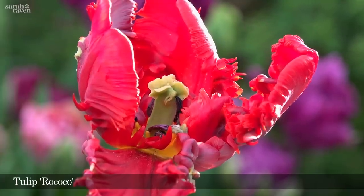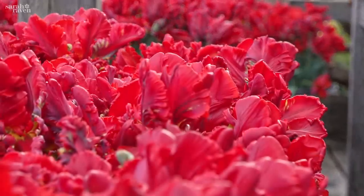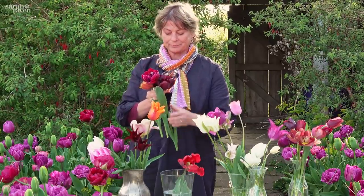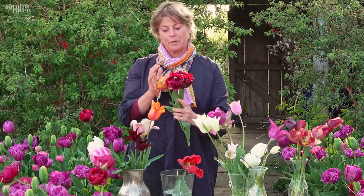I've got one parrot in here which is called Rococo, and it flowers for a really long time. It starts around mid-April and goes right through into May. It looks good at all stages — it looks good in bud and it looks good even as it's dropping its petals.